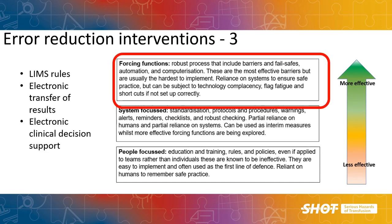If we really want to reduce the risk of error we need to implement what are known as forcing functions — barriers that do not let us do the wrong thing, such as LIMS rules that stop inappropriate issue of anti-D, automated calculations of FMH, electronic transmission of results across systems to stop transcription errors, and electronic patient record systems that provide clinical decision support. These are the most effective interventions but are often the hardest and most expensive to implement.